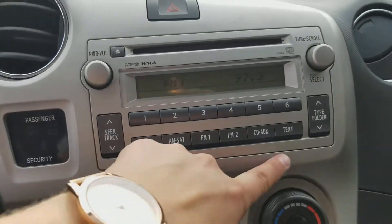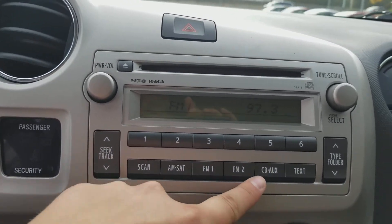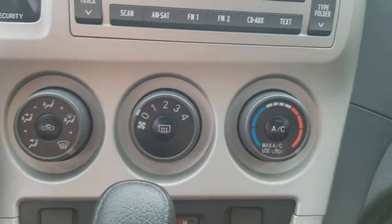Coming over here, we do just have our standard deck. Nothing too fancy about it, but we do have our satellite radio, which is nice, and we still have an aux port. Coming down, we do have our climate control, and also AC — super nice for when it gets too hot in the summer.